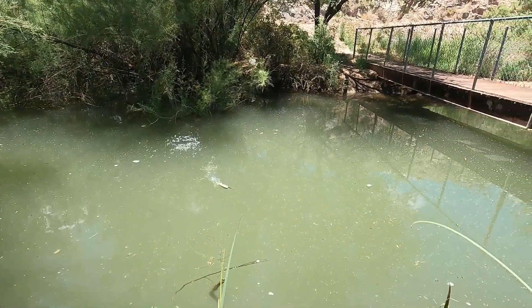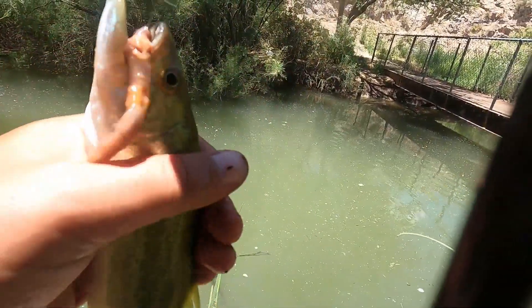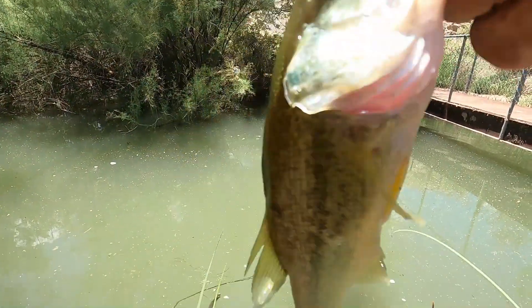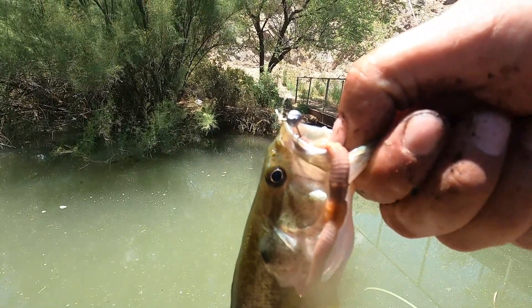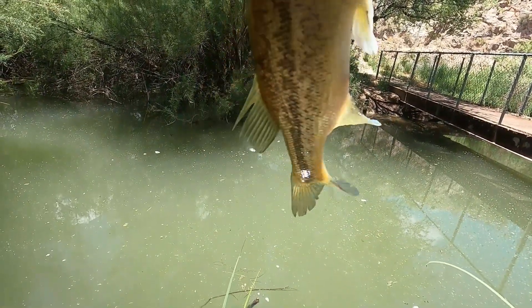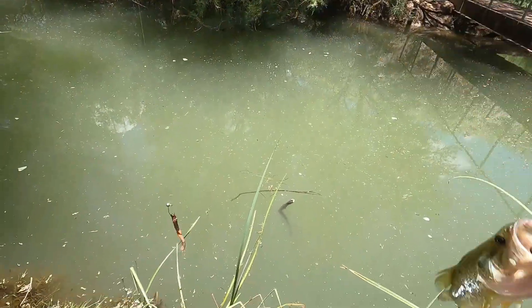Got him! Oh yeah, speak of the devil — little largemouth! Going back.